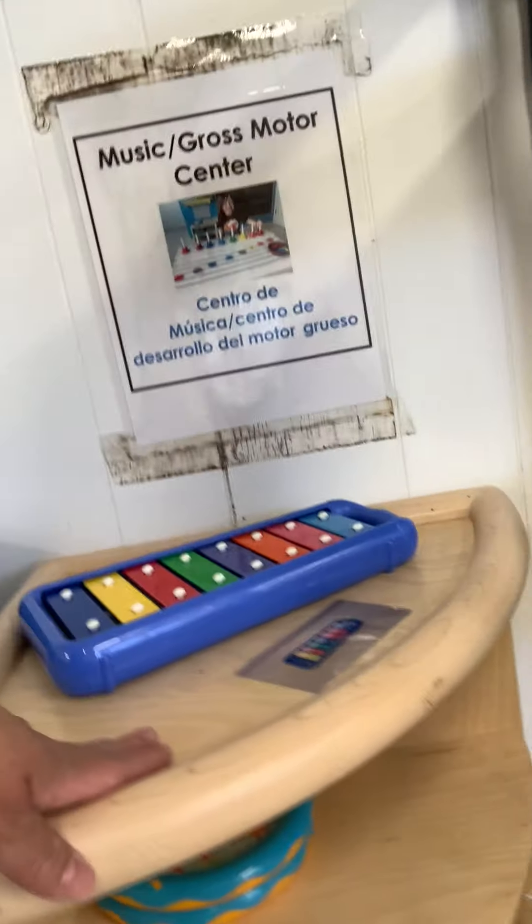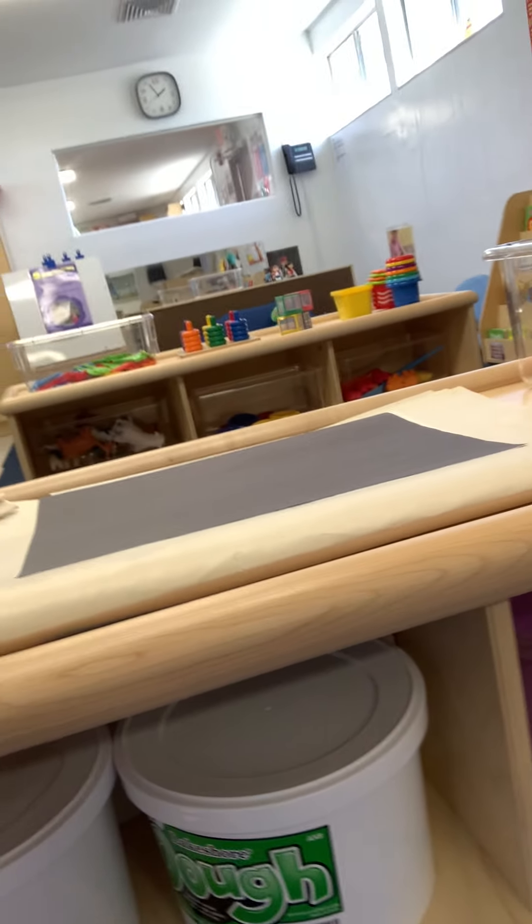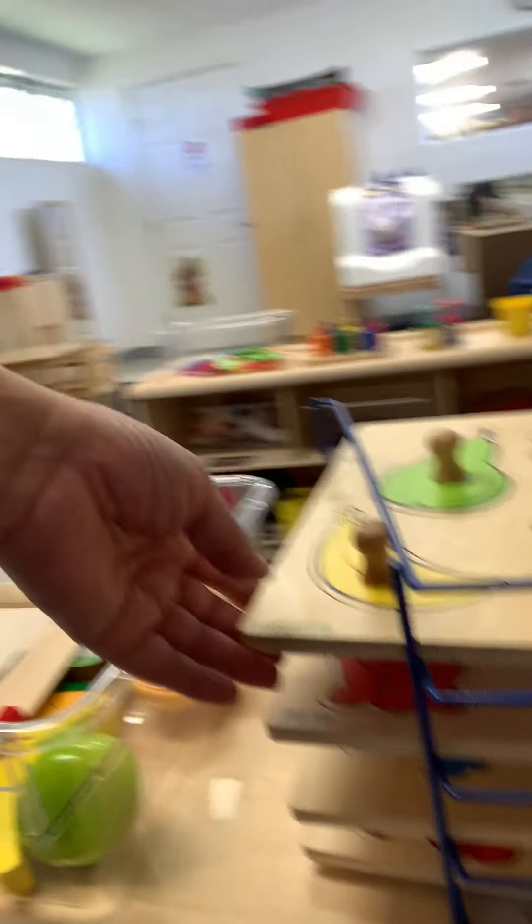Our cubbies and we have our blankets. There are your cots we're going to be sleeping on — they all have your name. This is our music center for gross motor skills and we have our manipulative area here where we're going to put together things. I got the puzzles, I got the fruit.